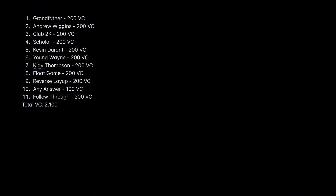We're going to be posting videos like this every week for you to earn some free VC, so make sure to stay tuned and copy all the answers.